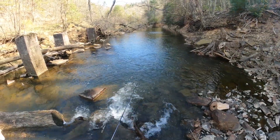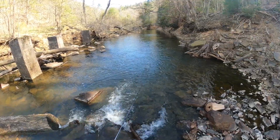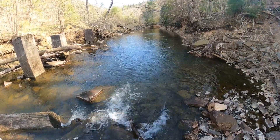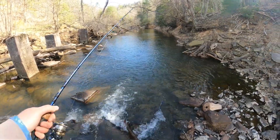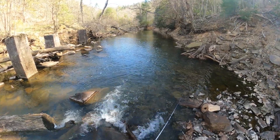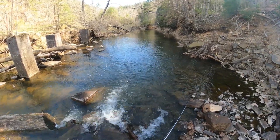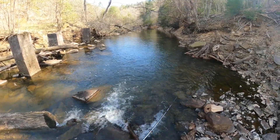Hello everyone and welcome to another episode here on NRV Outdoors. Today we are at one of my favorite little creeks — in fact, this is my home creek, and this is the exact section of water that I learned how to trout fish on. I have some fond memories here going back to my childhood, and being back here this afternoon brings back all those memories.